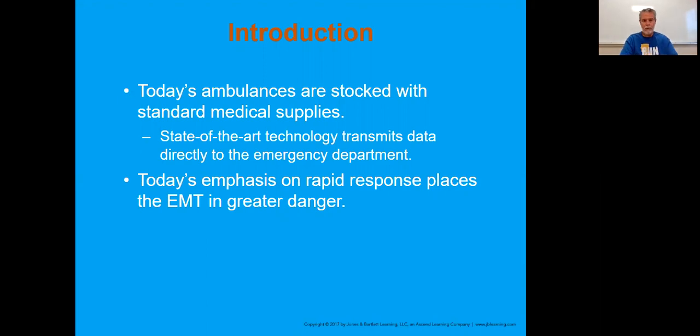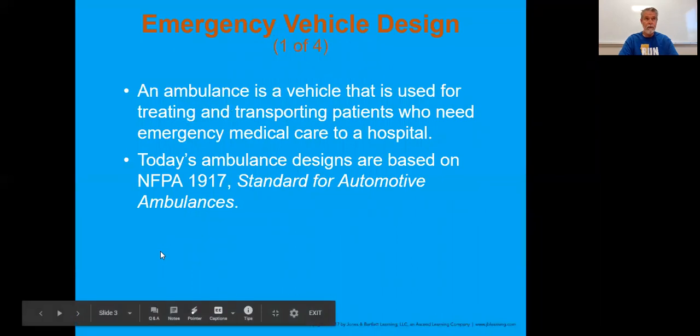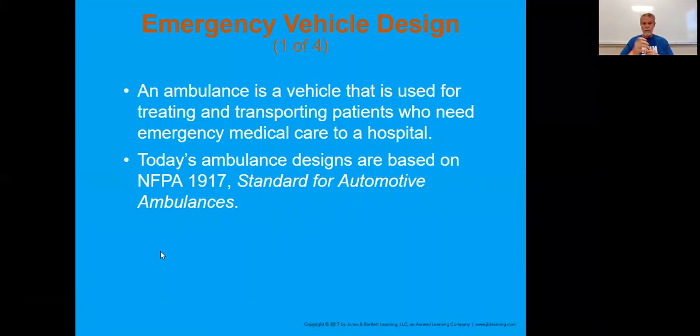When we look down at this first part here, emphasis on rapid response - it does place you in danger at intersections. Every time you turn on those lights and sirens, that's really something that you become responsible for. We're asking people for the right of way when we do turn those lights and sirens on. But good patient care saves lives, not necessarily always the speed.